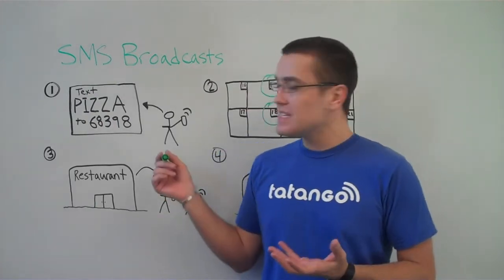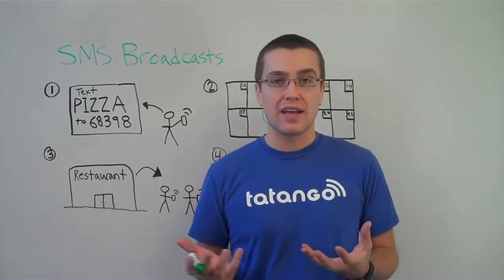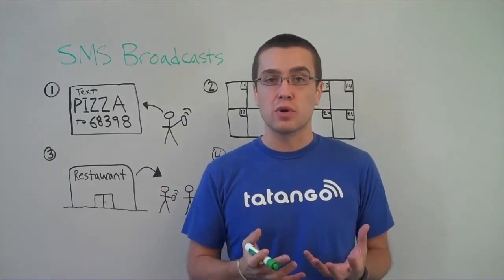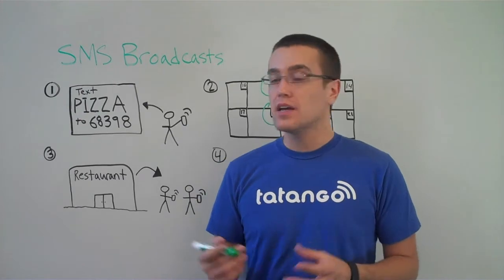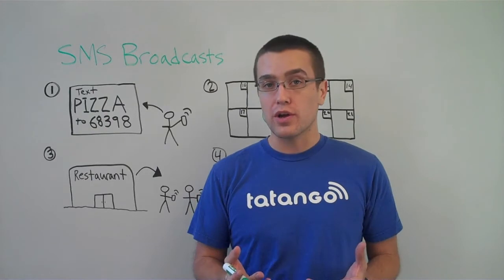Here's how it works. Let's say you own a pizza shop and you want to run an SMS broadcast campaign. The first thing you have to do is get customers to opt-in to your SMS broadcast. To do this, you want customers to text a keyword, for example pizza, to a short code.